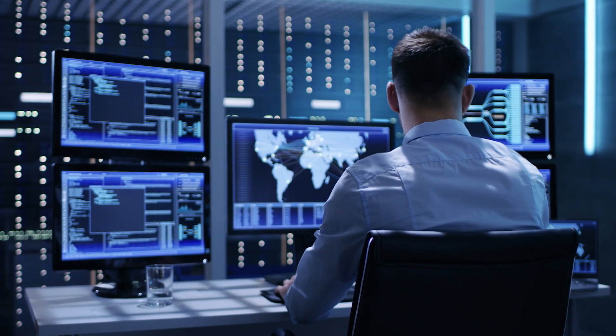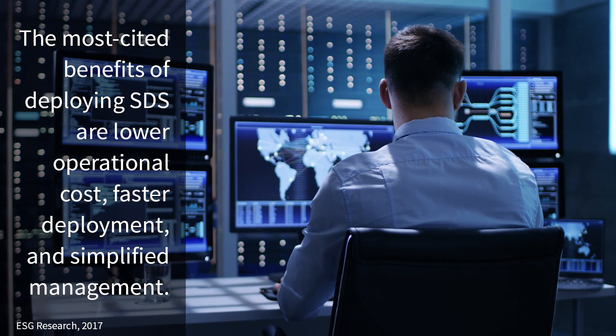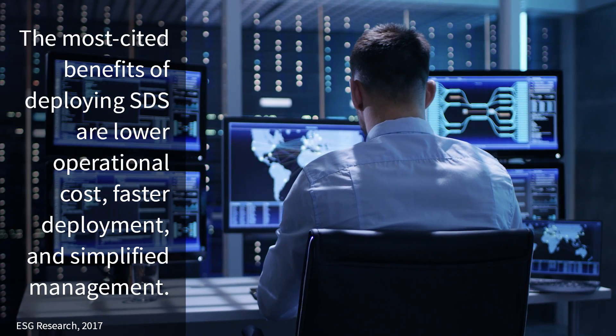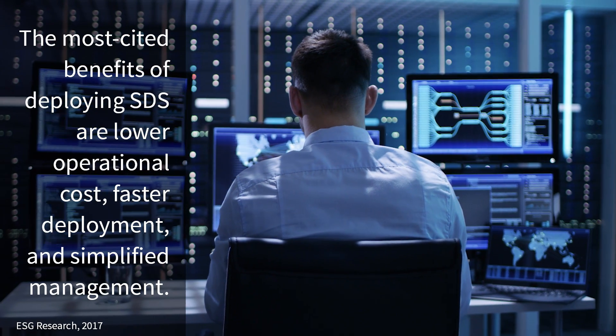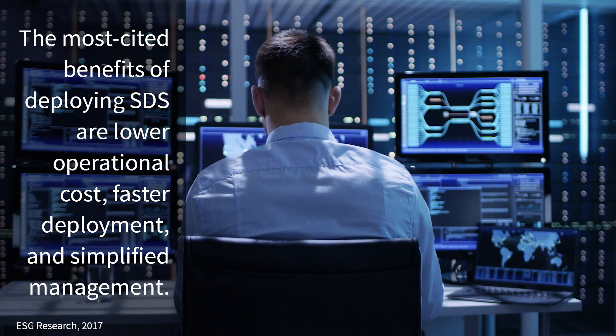Hi, Tony Palmer here from ESG. We recently tested OSNexus QuantiStore grid software-defined storage. ESG research reveals that the top three most cited benefits of deploying software-defined storage are lower operational cost, faster deployment, and simplified management.